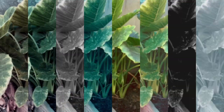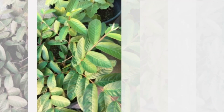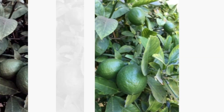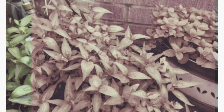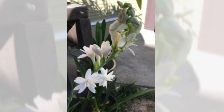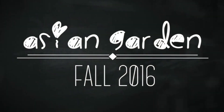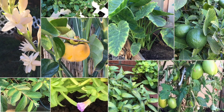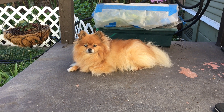Hello everyone, thanks for tuning in. I just wanted to share my 2016 backyard garden. I know it's already fall but it's still warm and sunny in California, so things here in my backyard are still looking good. This is our second year gardening in this backyard, so we learned a lot about the soil and the direction of the sunlight.